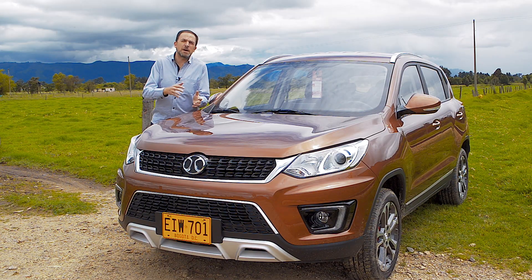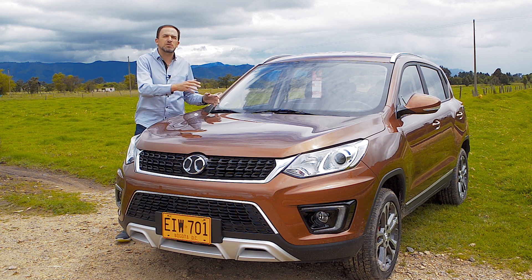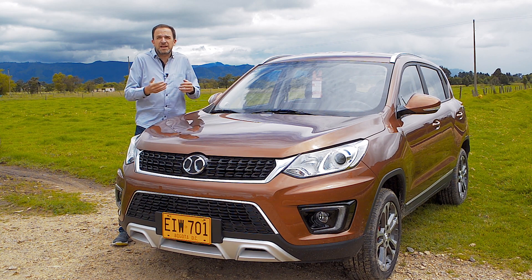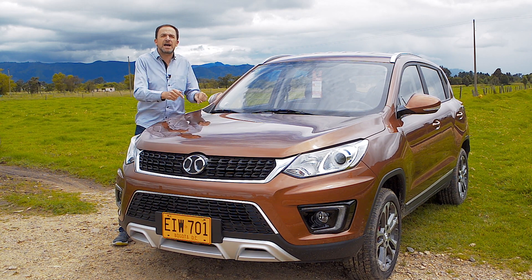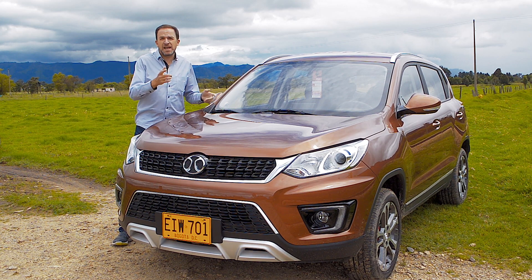Muchos de ustedes en el canal me han pedido que traiga más vehículos chinos, que no me quede solamente con la marca Greygold que grabamos ya hace algún tiempo. Que sea bien objetivo, que los destruya o no, que sea sincero. Voy a tratar de ser lo más objetivo posible con relación específicamente al vehículo que vamos a hablar el día de hoy. Acompáñenme a conocer el Bike X35.